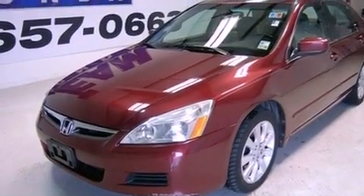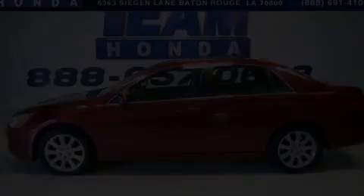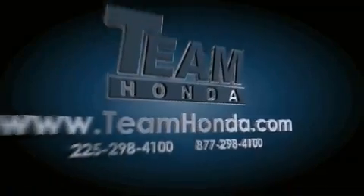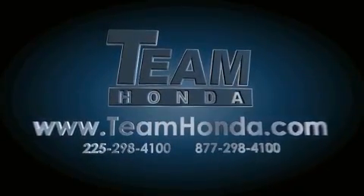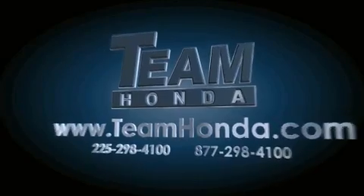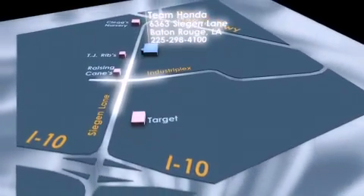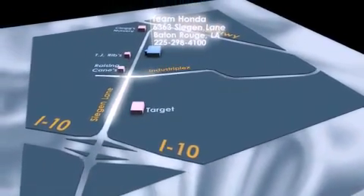Contact us today and schedule your opportunity to see this vehicle in person. Our inventory is always available to you on our website at TeamHonda.com. To receive special internet pricing for this vehicle, or if there's anything else we can do to assist you, please call us or visit our showroom at 6363 Siegen Lane in Baton Rouge, and a sales representative will be happy to assist you.